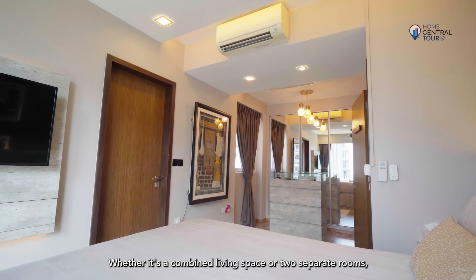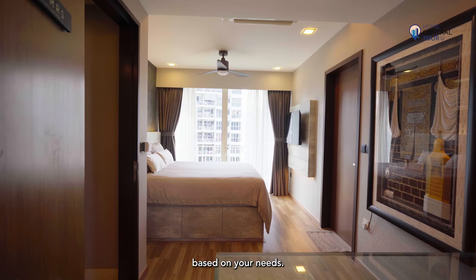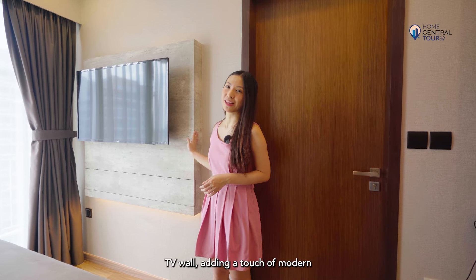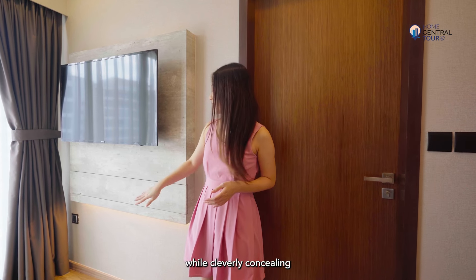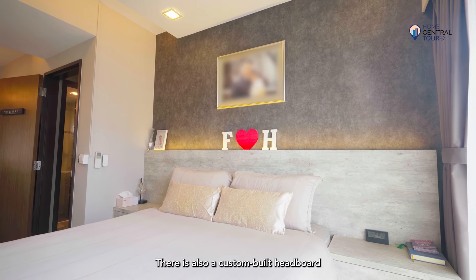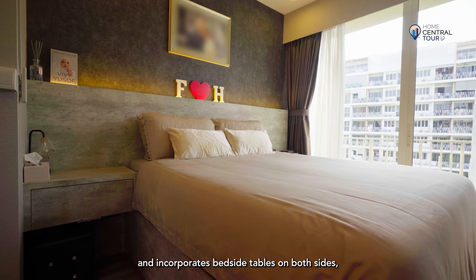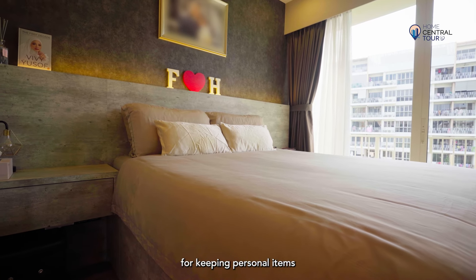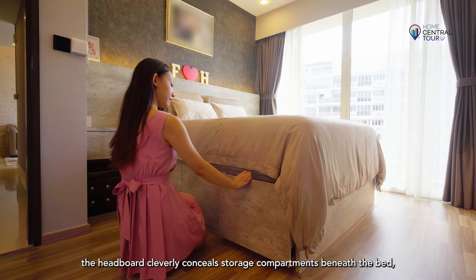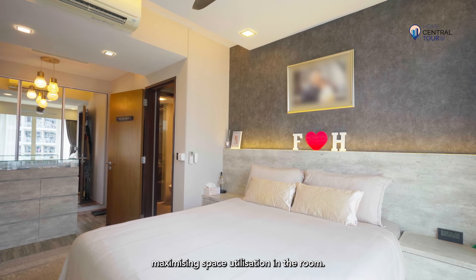Whether it's a combined living space or two separate rooms, the layout makes it possible to reconfigure the space based on your needs. The master bedroom features a stylish TV wall adding a touch of modernity to the interior, while cleverly concealing the unsightly cables. There's also a custom-built headboard that spans across the width of the bed and incorporates bedside tables on both sides, offering convenient space for keeping personal items or nighttime essentials. Additionally, the headboard cleverly conceals storage compartments beneath the bed, maximising space utilisation in the room.